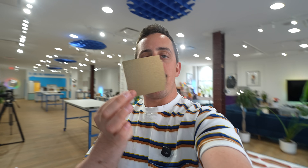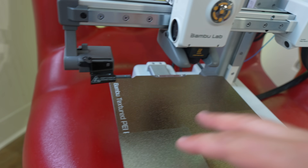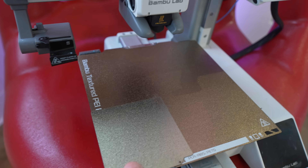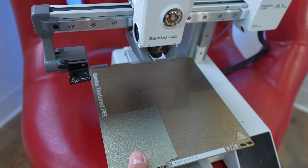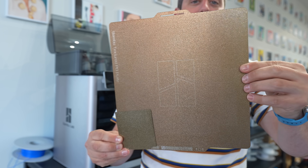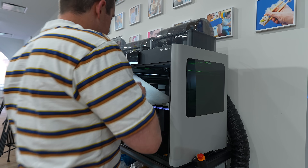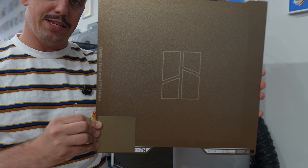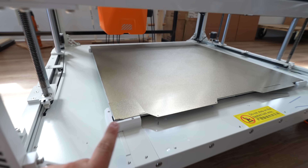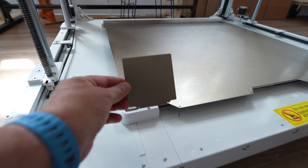Let's do a few quick size comparisons. Here I have a Bambu A1 Mini build plate — our tiny one is about one-sixth of that. Compared to the X1C build plate: a little bit smaller. The H2D build plate: now I'm starting to see quite a difference. And back in the studio, the Orange Storm Giga — yeah, I think it's a little bit smaller than that.